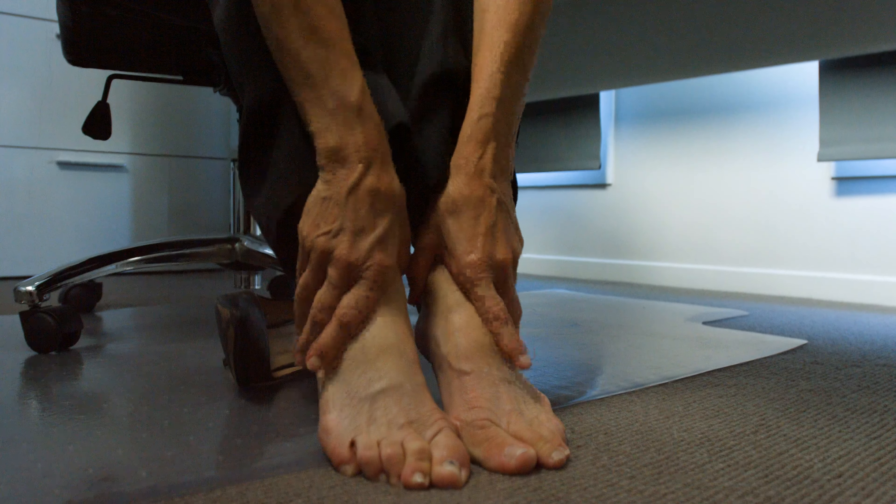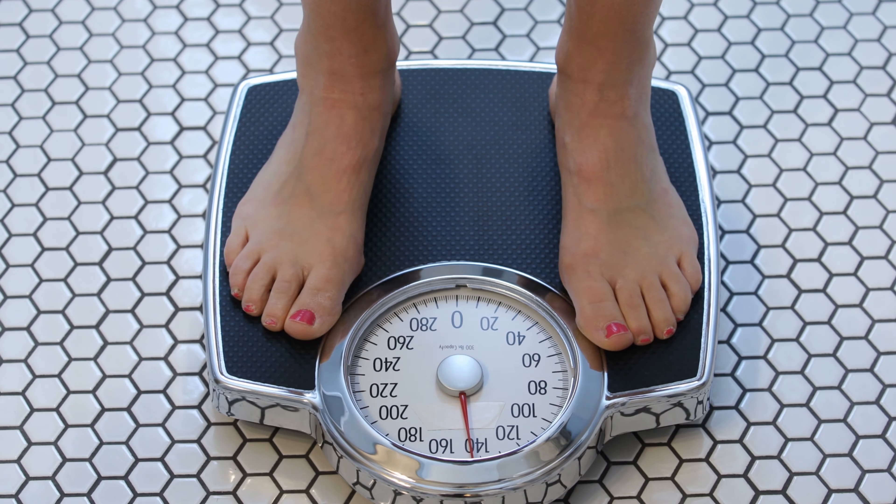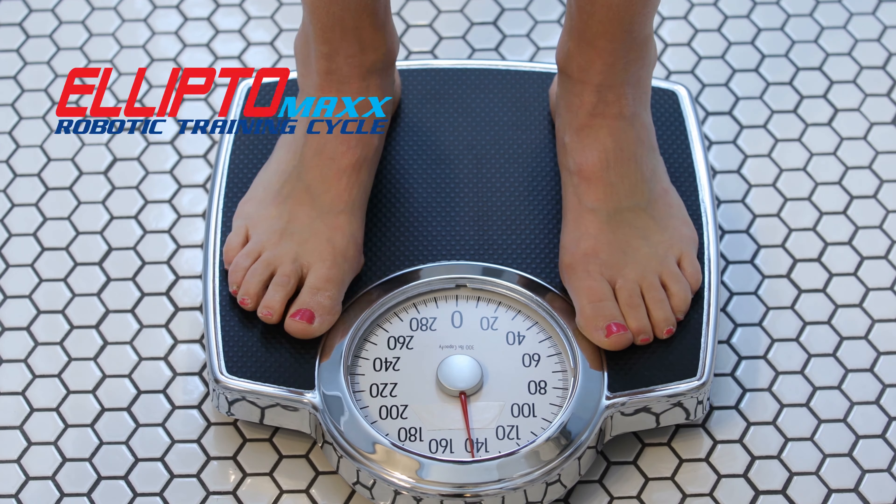Are your movements restricted due to your sedentary lifestyle? Wouldn't it be nice to lose those extra calories by just sitting on a chair? Humans are designed to keep moving, but are seated most of the time, either in the office or at home. This adds on the unwanted kilos.